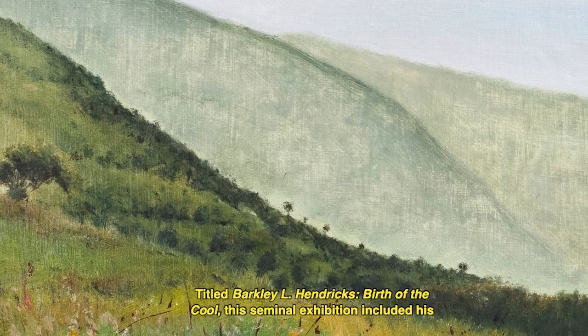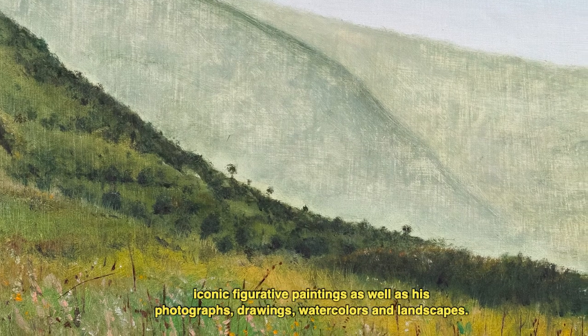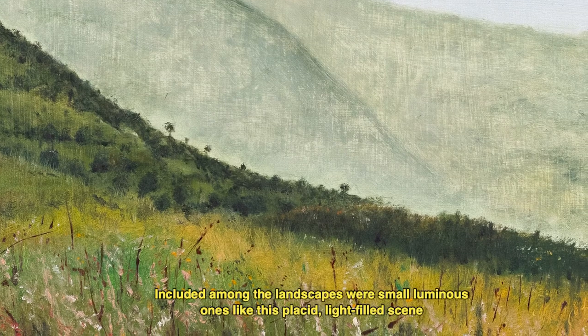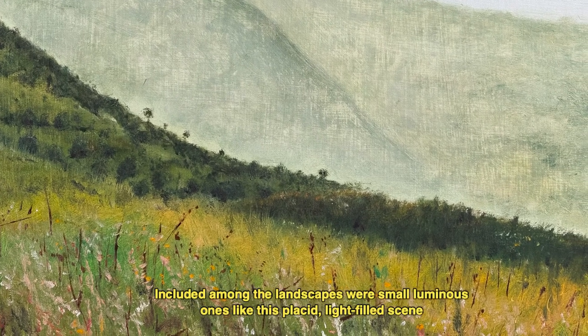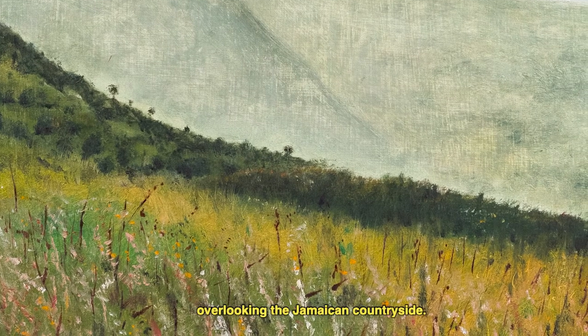a major retrospective of his work was organized by the National Museum of Art at Duke University in North Carolina. Titled Barclay L. Hendricks: Birth of the Cool, this seminal exhibition included his iconic figurative paintings, as well as his photographs, drawings, watercolors, and landscapes. Included among the landscapes were small luminous ones like this placid, light-filled scene overlooking the Jamaican countryside.